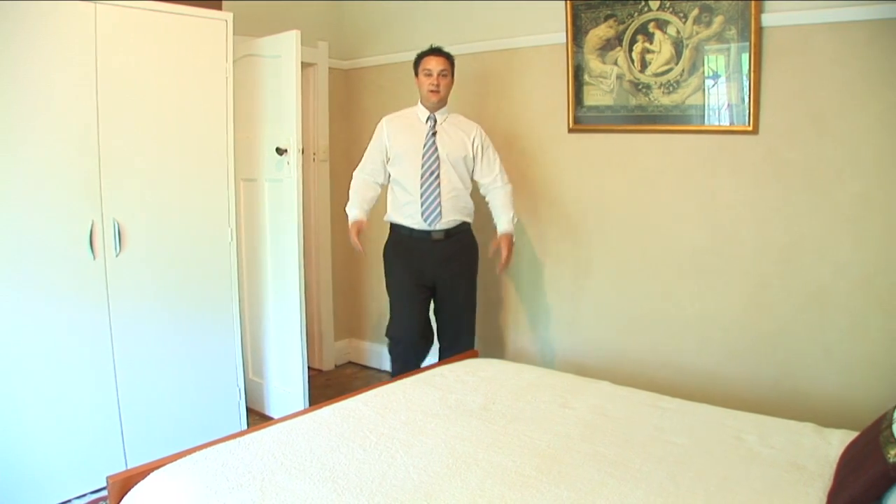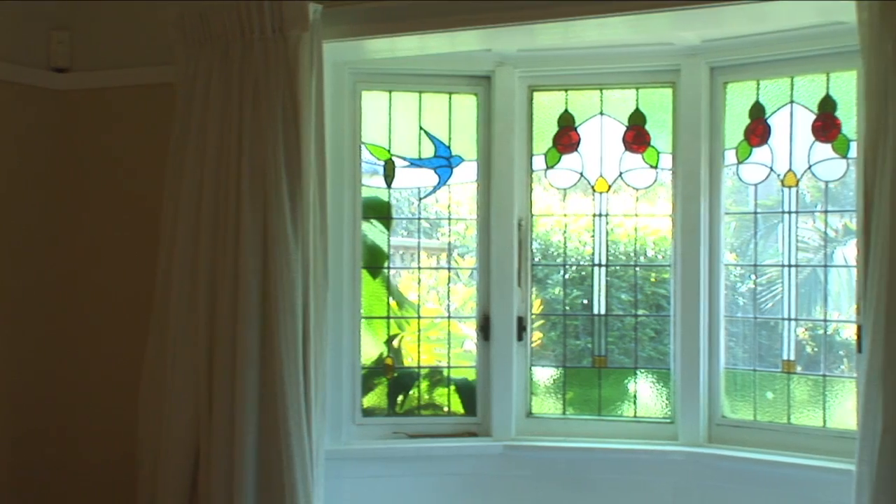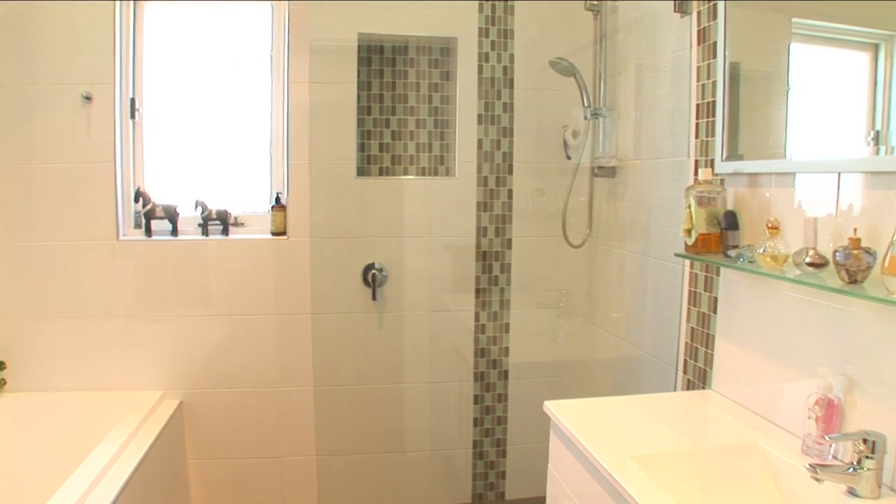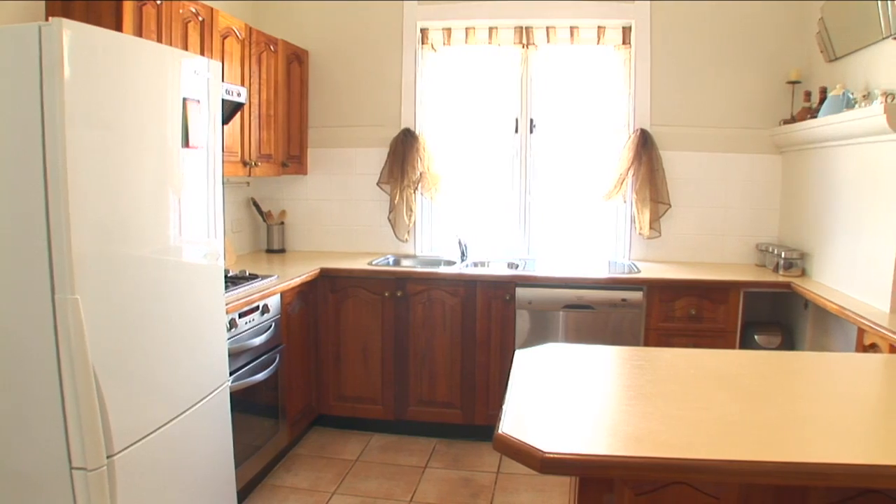The home boasts three double bedrooms. The master bedroom has built-in wardrobes and a gorgeous north-facing bay window. The home features multiple living areas, renovated bathrooms, a very spacious kitchen and ducted air conditioning.